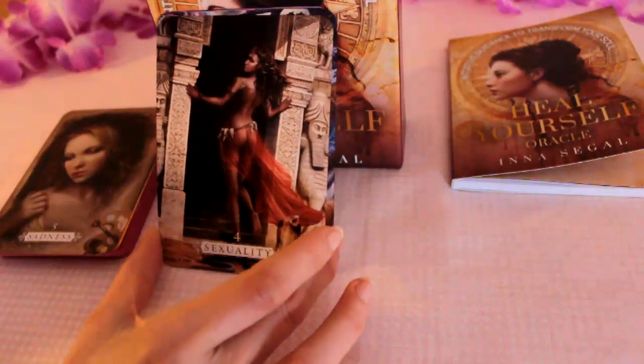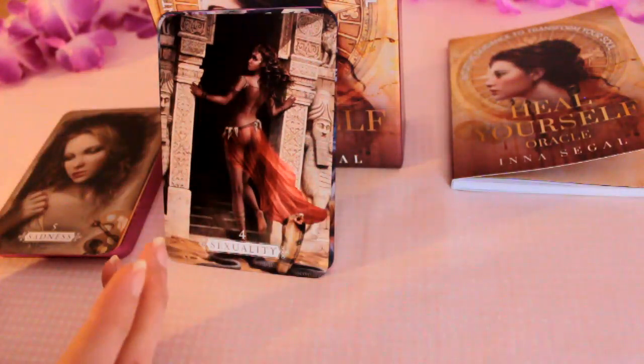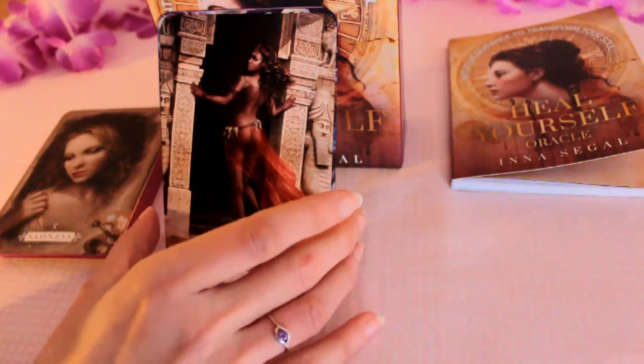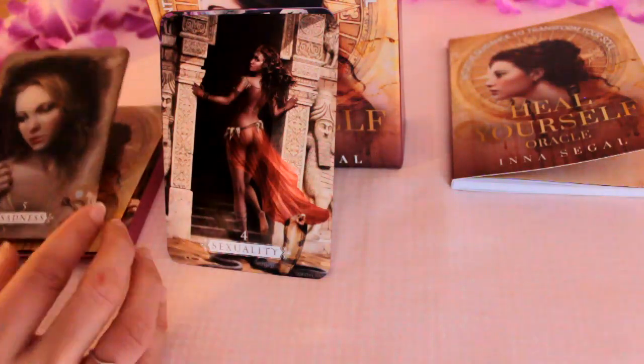We've got Sexuality. That's a really powerful image — although there's a bit of nudity there is power and strength there in that feminine energy.